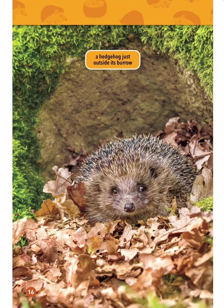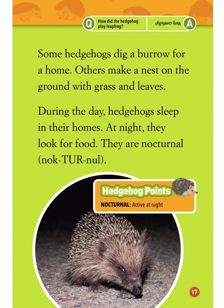A hedgehog just outside his burrow. Some hedgehogs dig a burrow for a home; others make a nest on the ground with grass and leaves. During the day, hedgehogs sleep in their homes. At night, they look for food — they are nocturnal. Nocturnal means active at night. How did the hedgehog play leapfrog? Very carefully.